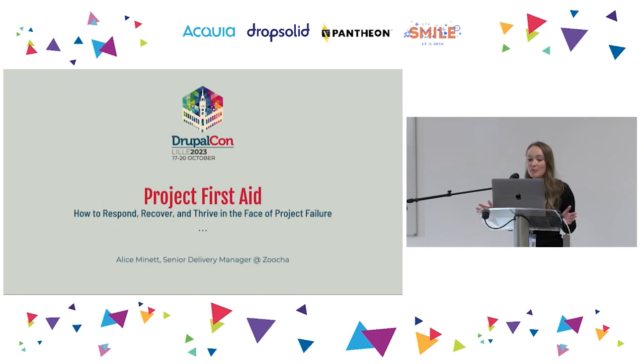So firstly, hands up if you've ever worked on a project that didn't go quite to plan — maybe went over budget, maybe you didn't quite meet the deadline. The PMI, the Project Management Institute, has found that a whopping 70% of projects fail.